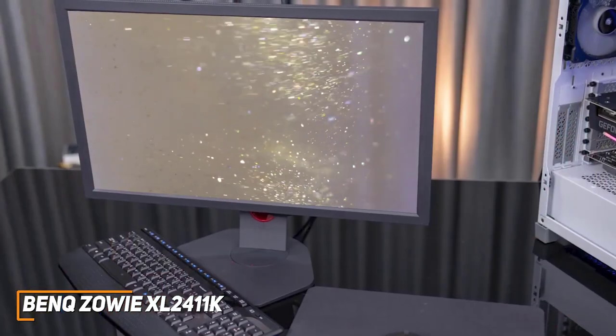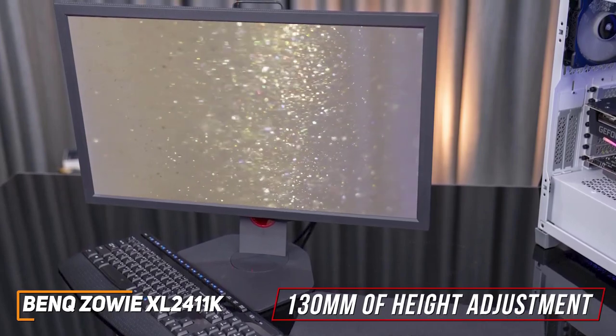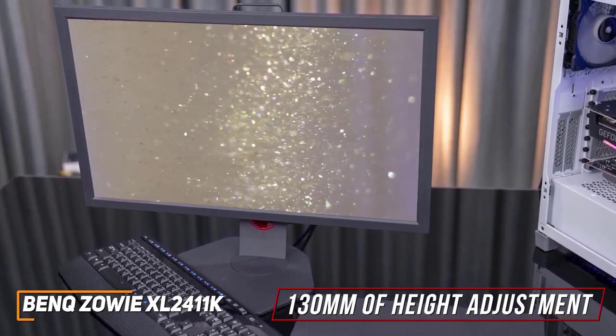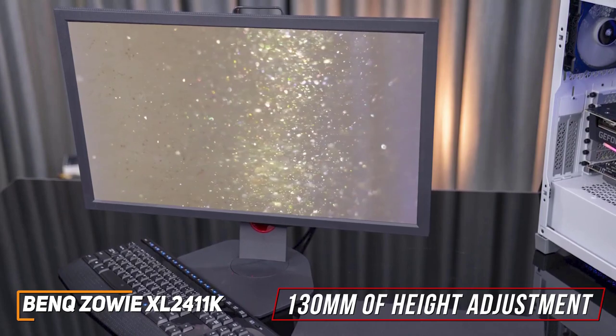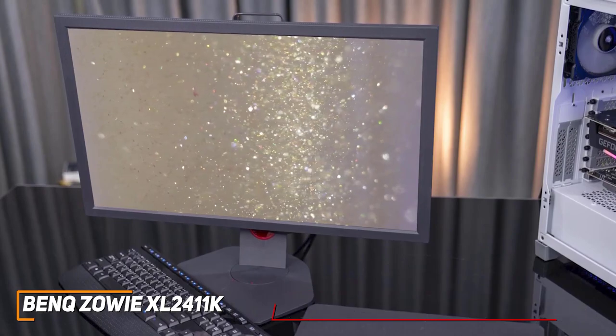Despite its affordable price, it offers solid build quality and up to 130mm of height adjustment, a 90-degree pivot function for landscape or portrait mode, swivel to the left and right, negative 5 to 20 degree tilt, and a VESA mount to free up some desk space.